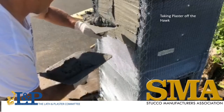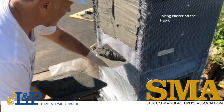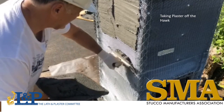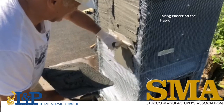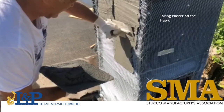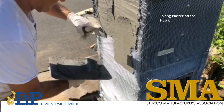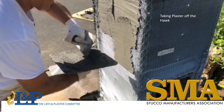Applying the plaster requires taking the plaster from the hawk to the wall using the trowel. Taking the mortar or plaster from the front of the hawk requires training and takes time to learn. This is a journeyman skill set — it increases productivity and is ergonomically better on the plasterer's body.